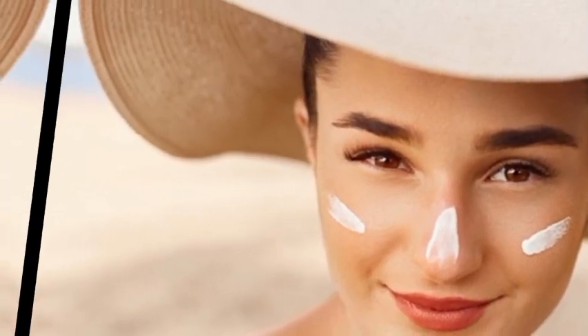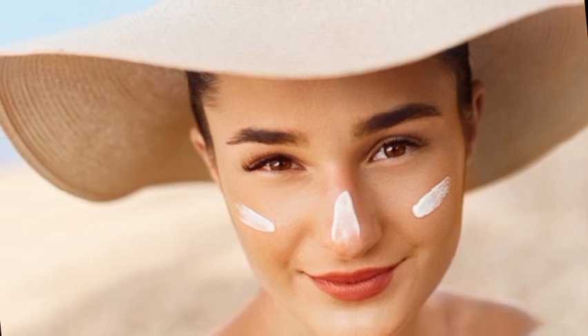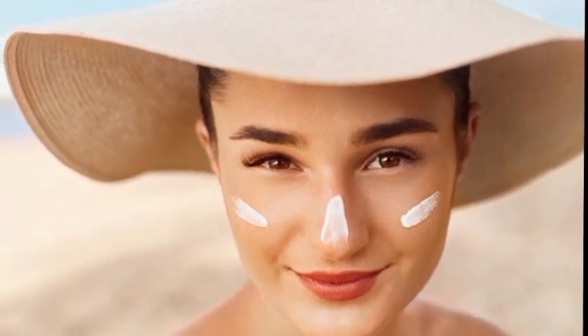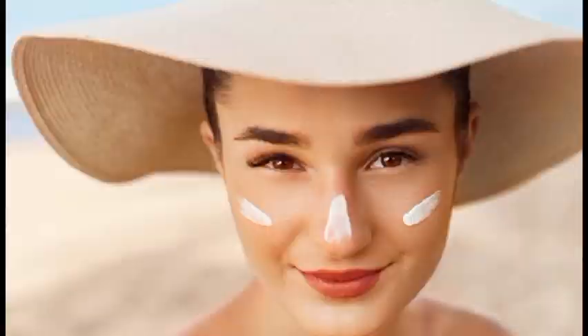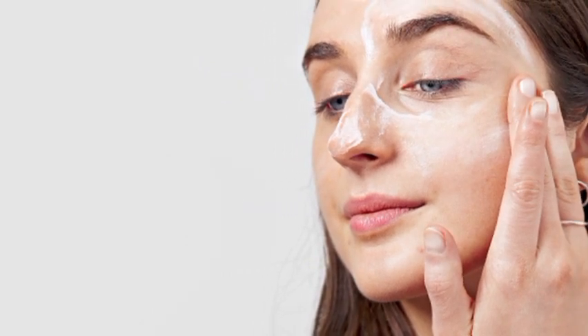Hi guys, welcome back to my YouTube channel. Today we are talking about sunblocks. With the arrival of summer, clear skies and warm sun are calling many of us to the great outdoors, or at least to our own backyards. Whether you are young or young at heart, it's important to protect your skin from sun rays.